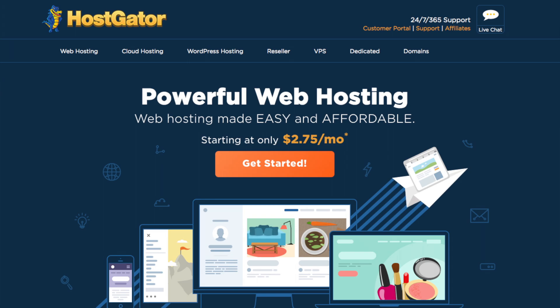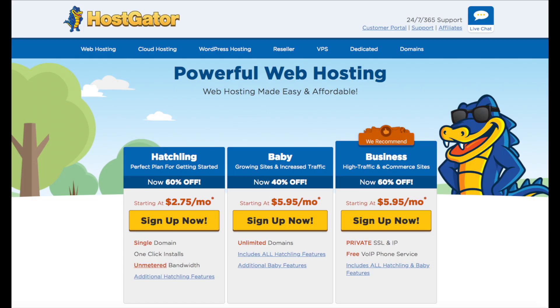You'll see a Get Started button — click it. You will see three different plans you can choose from: the Hatchling plan, the Baby plan, and the Business plan. The plan I recommend is the Hatchling plan, which allows one domain name. You can always scale up to another plan if you need to. If you have more than one website you will want the Baby plan, as it includes unlimited domains.